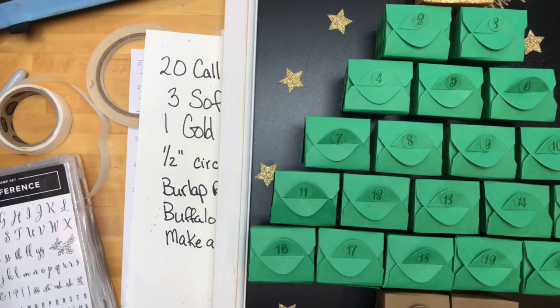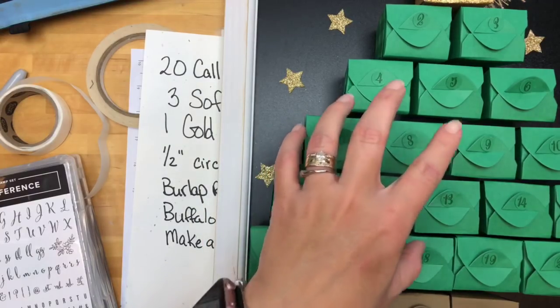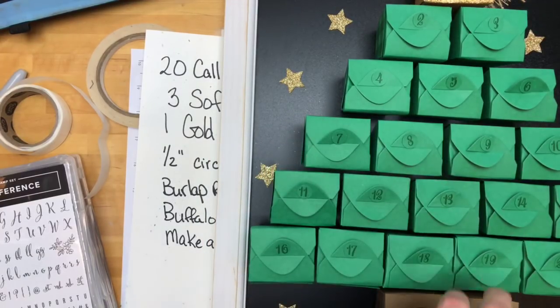What did I forget to tell you guys about this? It's really simple. And honestly it's not going to take you very long. And if you're a demonstrator, I absolutely think you could do this as a class — 10 sheets of green, one and a half of soft suede, about a quarter of the gold glimmer. I think it would be fun to put all of these together if you had friends to talk to while doing it. But it really doesn't take that long.